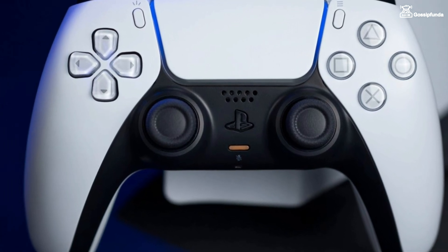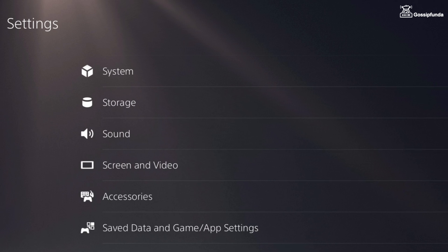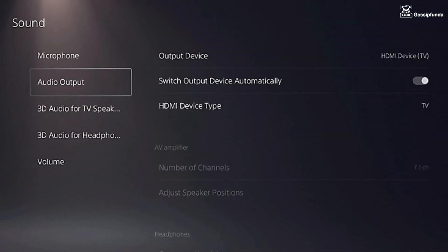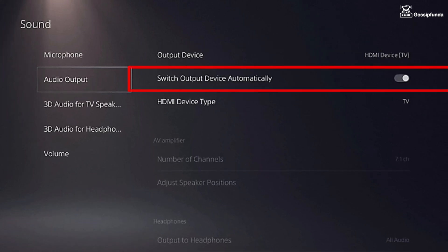In order to fix this issue, first of all adjust the audio output setting on your PS5 console. For that, go to Settings, go to Sound, and then select Audio Output. Now make sure that the correct output device is selected, and also make sure to enable the option Switch Output Device Automatically.